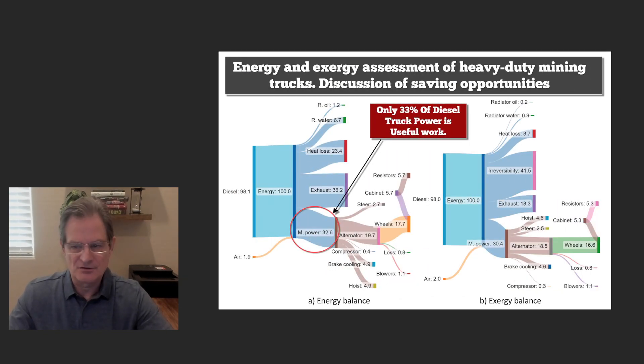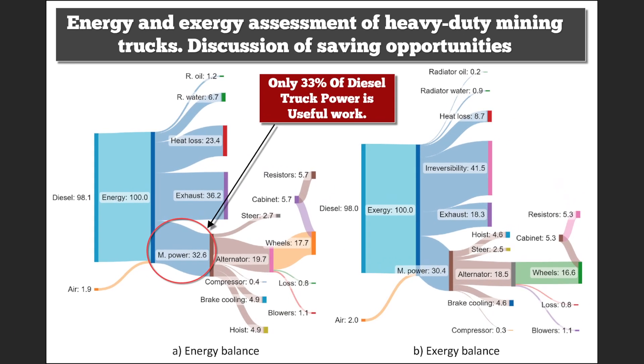This is one of the last and most fascinating charts: the energy and exergy assessment of heavy-duty mining trucks. What's fascinating: 98% of the diesel energy input is considered, but only 32.6% of that power is real useful work. 36% is exhaust and 23% is heat lost. Water and oil heating account for 6% and 1% respectively. So only about a third of the diesel's power is being used as useful work to run the haul truck — which is why there's interest in moving to more efficient electric motors.